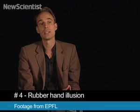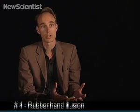At number 4 we have a video about the rubber hand illusion — a classical illusion published in 1998 by two American neuroscientists, Botvinick and Cohen.